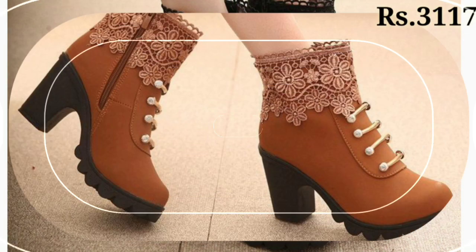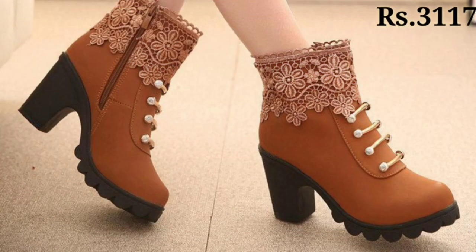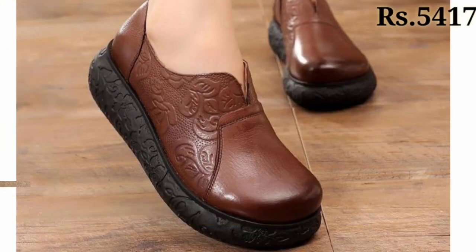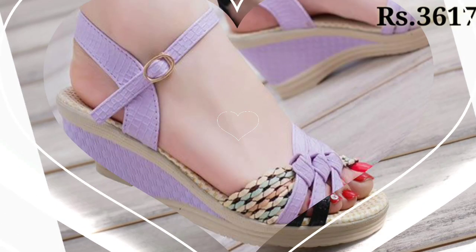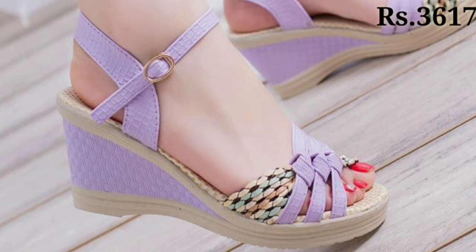In this video I will show you the best quality footwear for ladies. Please watch this video till the end and share it with your family and friends so that they will also have an idea about this kind of footwear.